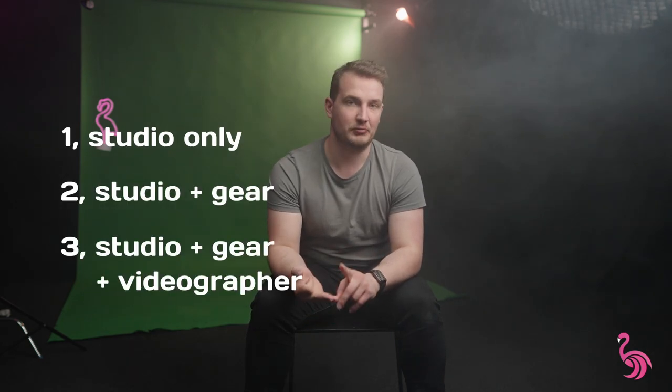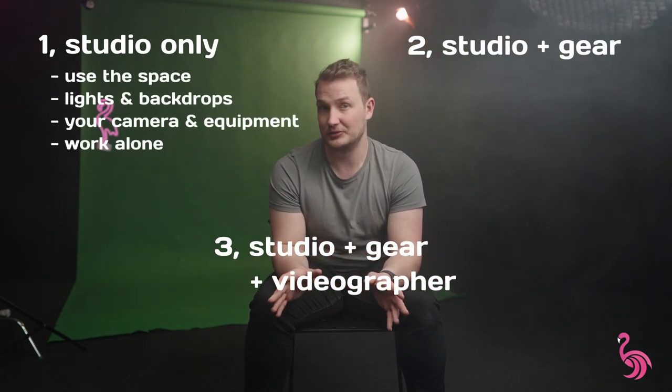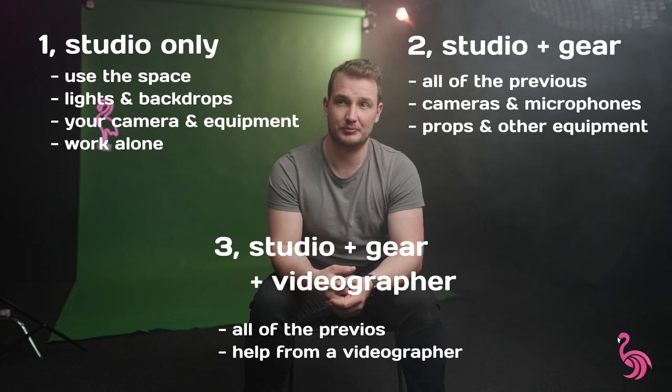The renting options we have right now are: renting this space with no gear, with gear, and with a videographer — so three options. One where you are completely alone in this room, one where you still get to use some of the equipment and cameras, and the last one is where somebody actually comes in and helps you as well.